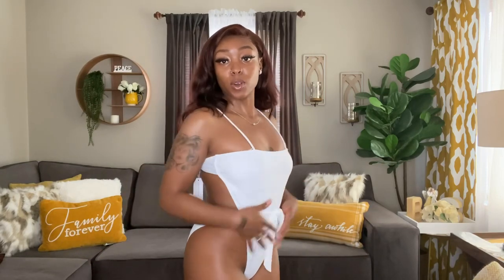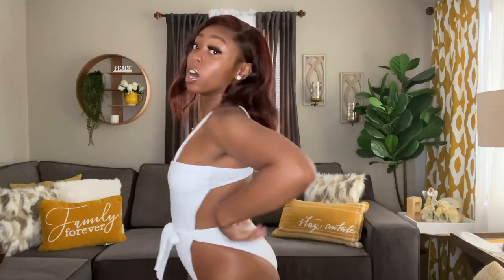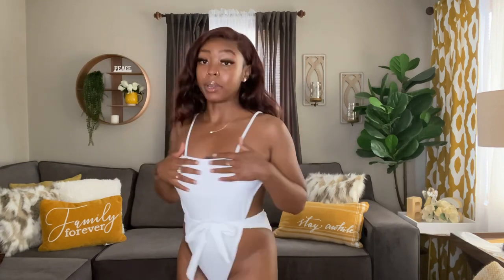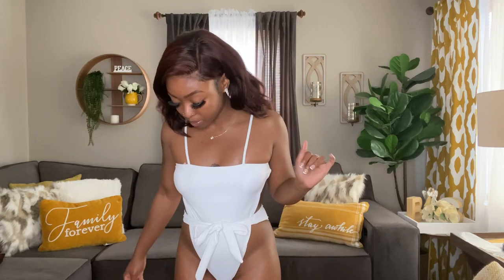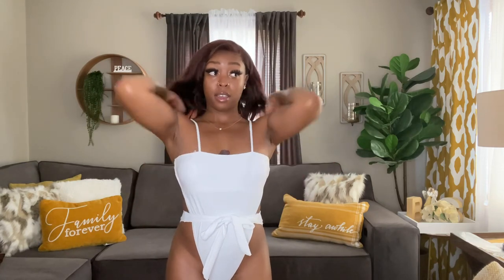This is the first bathing suit — it's a one-piece, which I think is so cute. This string right here is like the bottoms, so you tie it as tight or as loose as you need to fit your bottom. Then it's just like a little bra clasp in the back, and it has adjustable straps. I think this is super flattering — I did try them on the other day before doing this haul because I always try stuff on first.